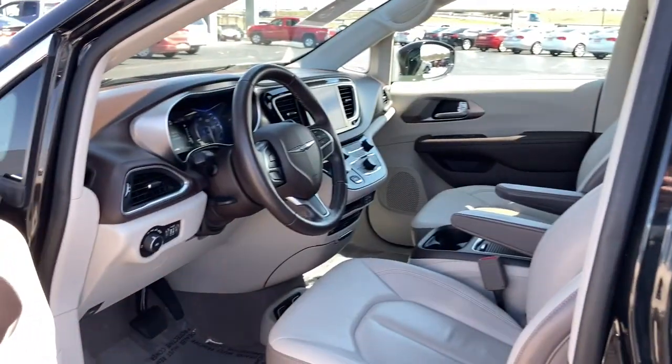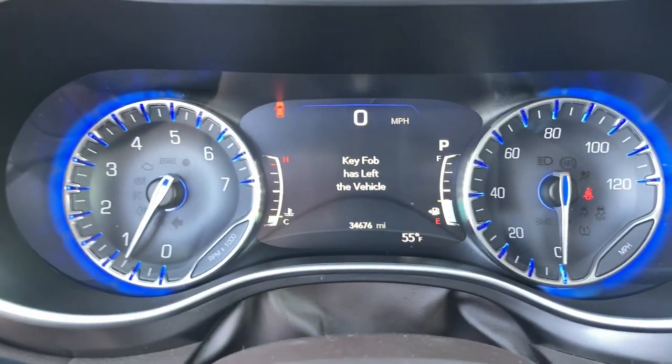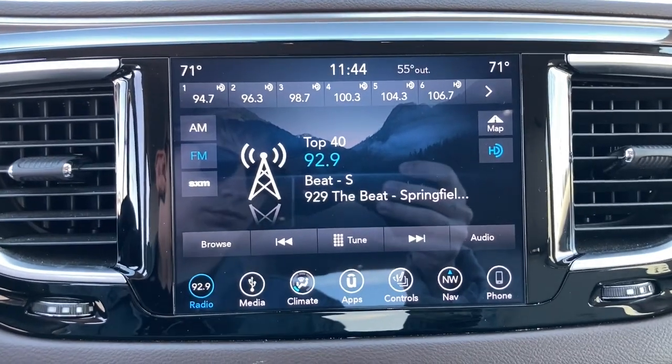The following are some of this vehicle's highlighted options: navigation system, power liftgate, electronic stability control, aluminum wheels, trip computer, power windows, bucket seats, four-wheel disc brakes, and power steering.